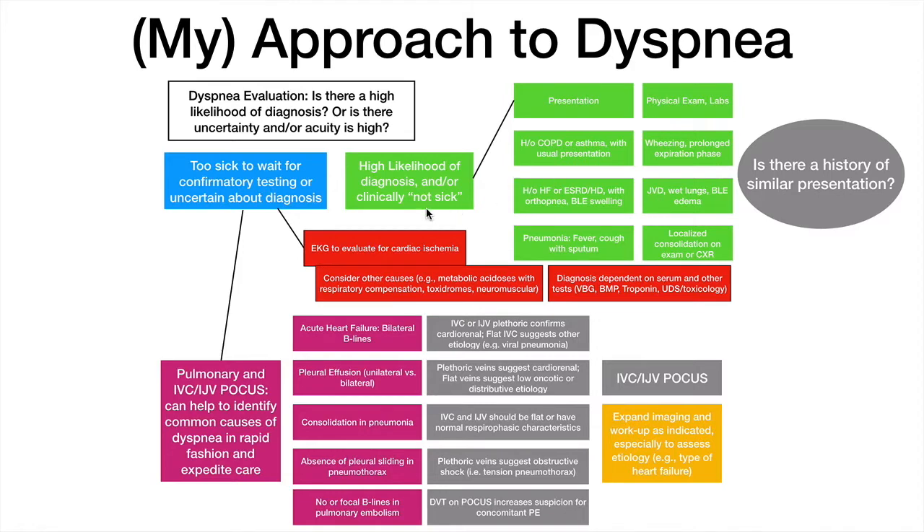There are presentations that are unclear, or where you don't really think it's pulmonary in nature. Cardiac ischemia is a very common cause of dyspnea, so I'll often get a screening EKG right off the bat. Another broad category of non-pulmonary causes are metabolic acidoses that come with respiratory compensation. These, along with other non-pulmonary causes of dyspnea, will often require further investigation via serum tests or additional imaging. However, very commonly the etiology is pulmonary or cardiopulmonary, and this is where POCUS can be very valuable.